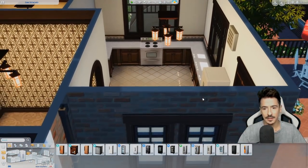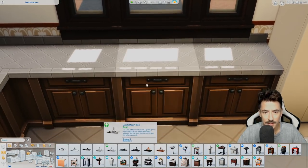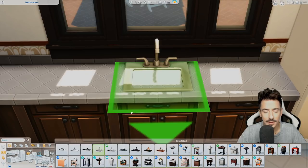Fridge there, cooker there, and then a sink just underneath.